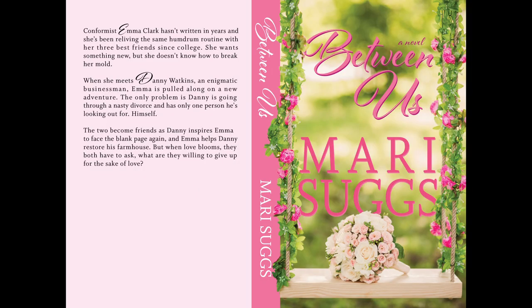Conformist Emma Clark hasn't written in years, and she's been reliving the same humdrum routine with her three best friends since college. She wants something new but doesn't know how to break her mold. When she meets Danny Watkins, an enigmatic businessman, Emma is pulled along on a new adventure. The only problem is Danny is going through a nasty divorce and has only one person he's looking out for — himself. The two become friends as Danny inspires Emma to face the blank page again, and Emma helps Danny restore his farmhouse. But when love blooms, they both have to ask: what are they willing to give up for the sake of love?